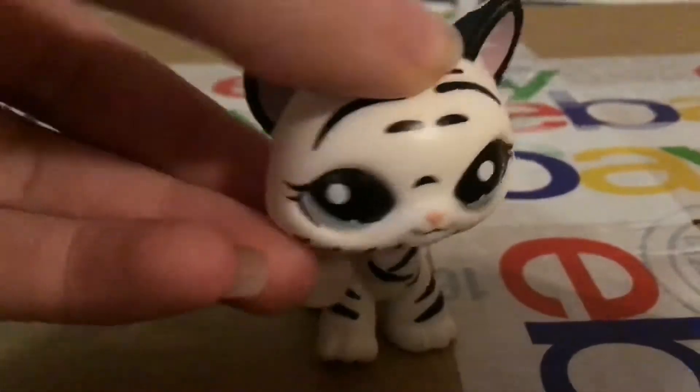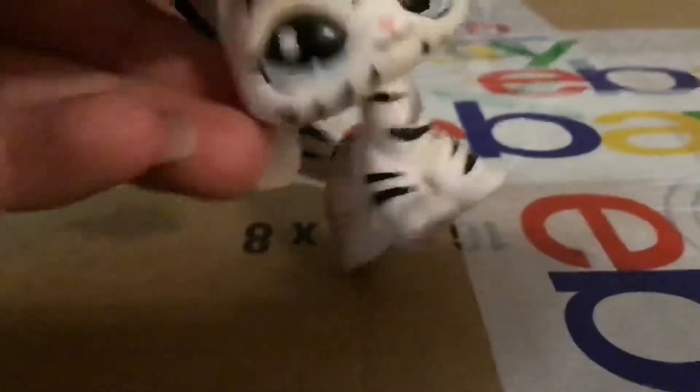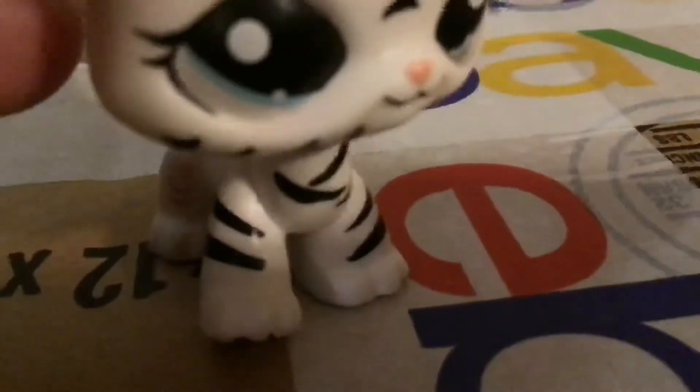I'm aware there are background noises, but try to ignore those. Hey, it's Scooball, and look what I got. It's an eBay package. It's LPS stuff. And today we're gonna open it. You know why? I don't know why. Just because we can.